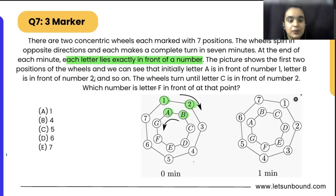Initially, letter A is in front of number 1, letter B is in front of number 2, and so on. C is in front of 3, D in front of 4, E in front of 5, and seven is in front of G. The wheels turn until letter C is in front of number 2 — and the question is: what number is in front of F at that point?